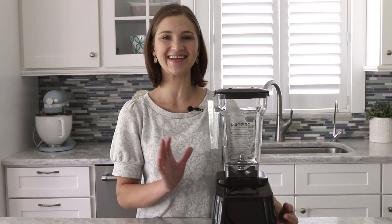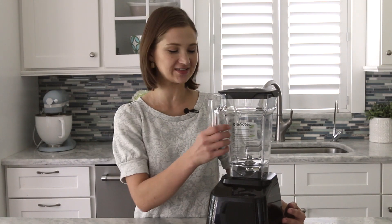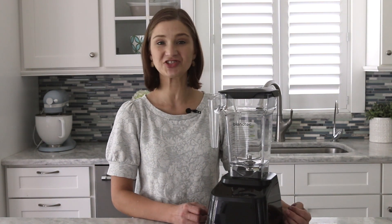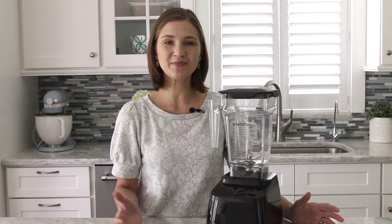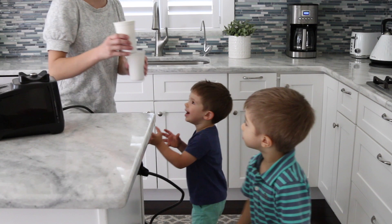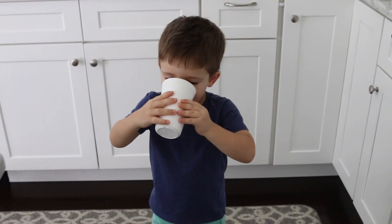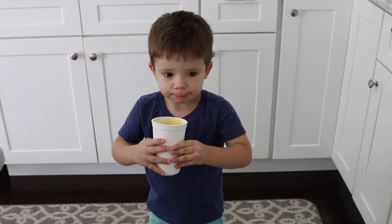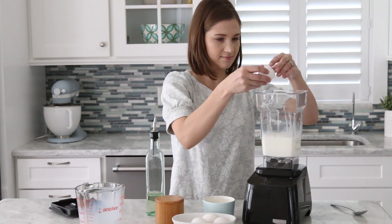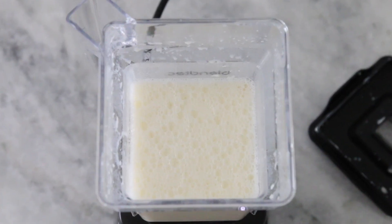Speaking of blenders, this is the one that I have and it is awesome. It is so powerful — it can really blend things up so well. It has two different attachments: this larger jar and a smaller jar. This is perfect to puree smoothies, soups, shakes, sauces, and all kinds of things. If you make a lot of smoothies and other things like that, this is definitely great to own. My favorite thing to make in the blender is actually crepe batter, just because it's so convenient. I put in all of the ingredients, turn it on, pulse it a couple of times, and it's ready to go. I can store it in my fridge and it has a cover on it, which I really like.